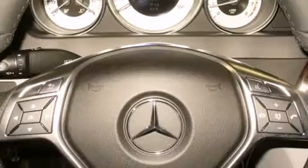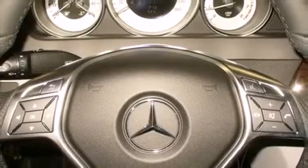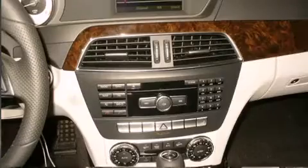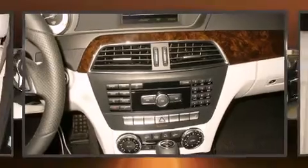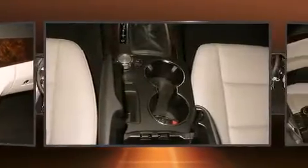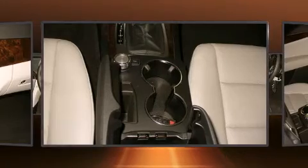A wealth of standard features mean that you no longer have to sacrifice, like power windows, mirrors, and seats, a tachometer, an automatic dimming rear-view mirror, an outside temperature display, automatic dimming door mirrors, and one-touch window functionality.